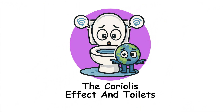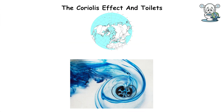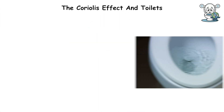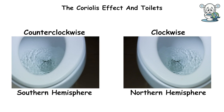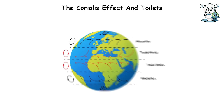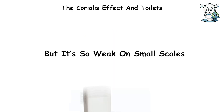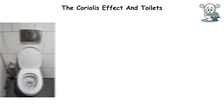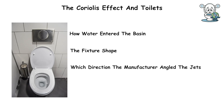The Coriolis Effect and toilets: water drains in opposite directions depending on which hemisphere you're in, right? Toilets flush clockwise in the northern hemisphere and counterclockwise in the southern hemisphere because of the Coriolis Effect. The Coriolis Effect is real, causing hurricanes to spin counterclockwise in the northern hemisphere and clockwise in the southern, but it's so weak on small scales that it has zero impact on your toilet. The direction water spins is determined by how water entered the basin, the fixture shape, and which direction the manufacturer angled the jets.